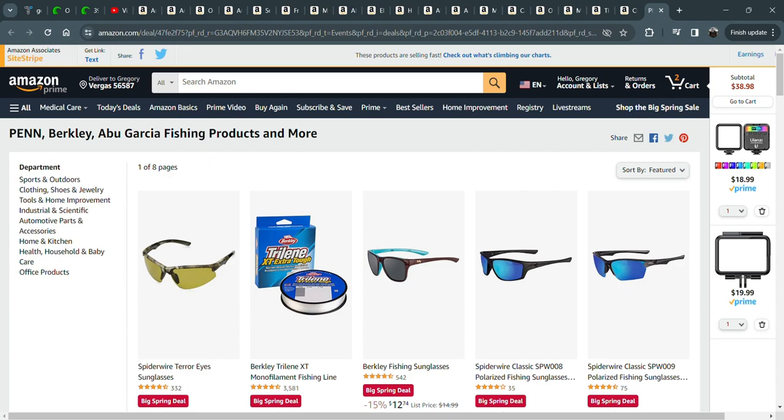Those are just a few of the bargains I found. Like I said, I bought a bunch of that stuff. I'll be testing a lot of it on this channel. If you like that kind of thing, let me know. If you don't, let me know — I won't waste your time and I'll find something else to do. I hope that helps. I'll post some Amazon affiliate links down below.